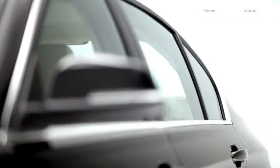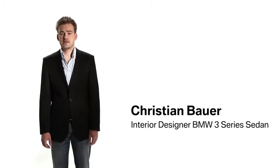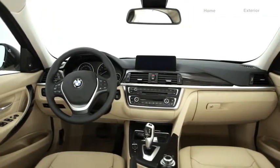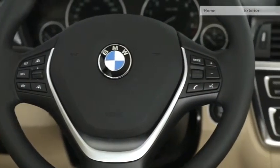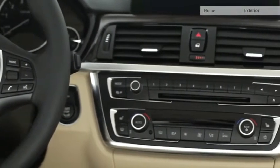The Luxury Line addresses the elegant and exclusive aspects of the new BMW 3 Series. Premium materials such as the walnut trim emphasize the horizontal orientation of the interior. A special design feature is the fine chrome frames around the control elements in the center stack.